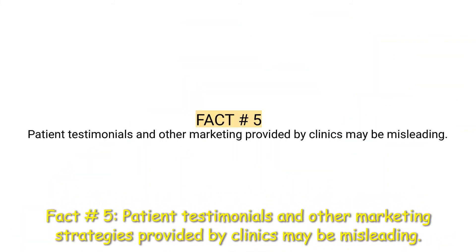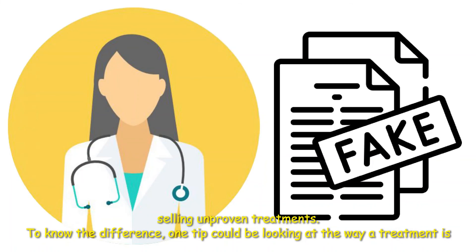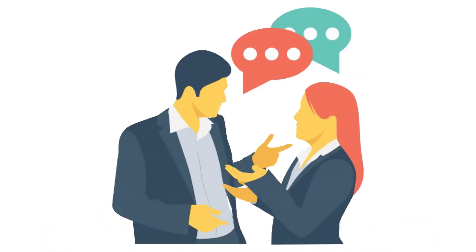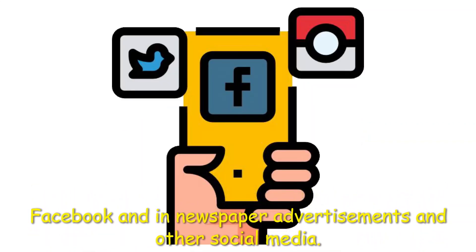Fact number five: Patient testimonials and other marketing strategies provided by clinics may be misleading. It can be hard to tell the difference between doctors conducting responsible clinical trials and clinics selling unproven treatments. To know the difference, one could look at the way the treatment is marketed. Most specialized doctors receive patient referrals, while clinics selling unproven stem cell treatments tend to market directly to patients, often through persuasive language on the internet, Facebook, and in newspaper advertisements and other social media.